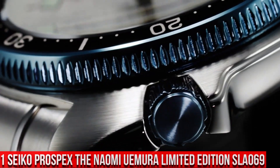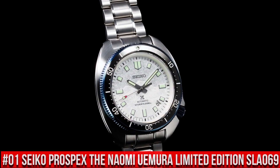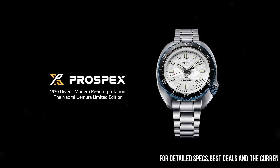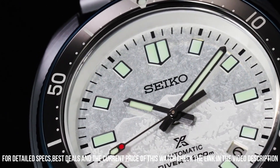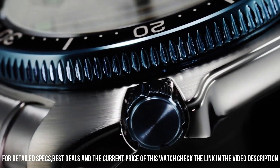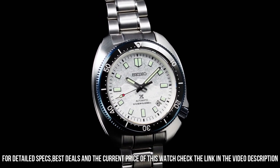Number 1: Seiko Prospex 1970 Diver's Modern Reinterpretation — The Naomi Yerma Limited Edition SLA-069. Nowadays the price is $2,900 USD, but this price will vary with time. Power reserve approximately 50 hours, 26 jewels. Functions: stop second hand, date display. Case material: stainless steel with super hard coating. Case thickness: 13mm, diameter 44mm, lug-to-lug 49.3mm. Curved sapphire crystal with anti-reflective coating. LumaBright on hands, indexes, and bezel. Three-fold clasp with secure lock and push-button release with extender. Distance between lugs 20mm. Water resistance 200 meters.